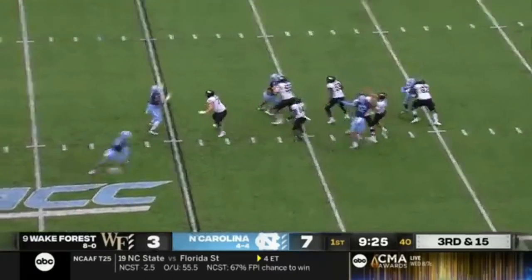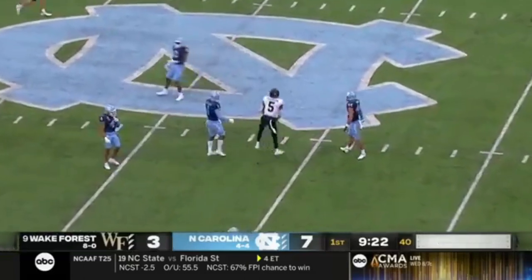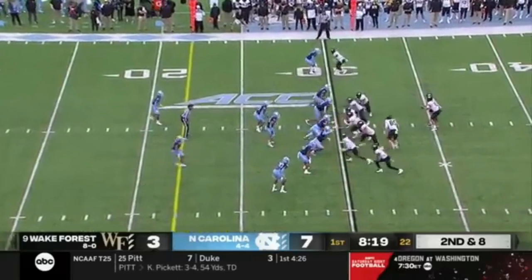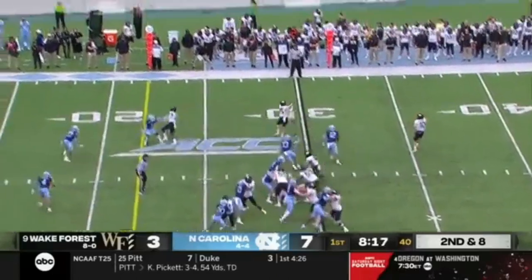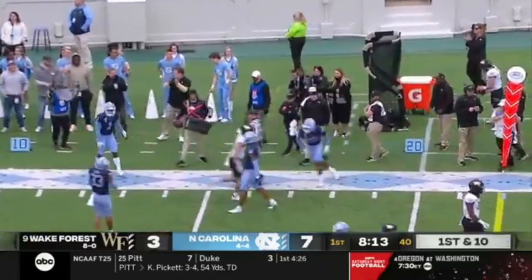More time for Hartman. Down the middle — a man wide open! First down to the 45. Jaquari Roberson. Expectations on this team as a young nucleus — they're four and four. Leigh Hart, the tight end, was open in the flush.